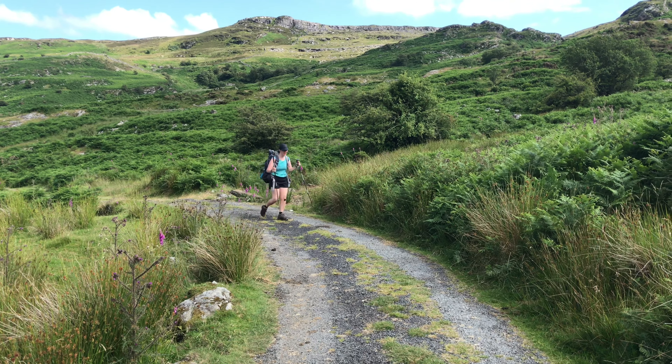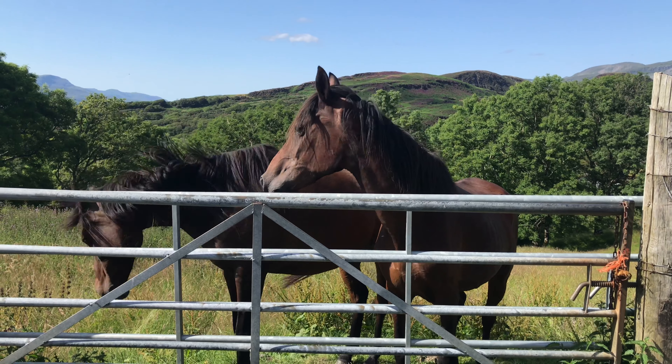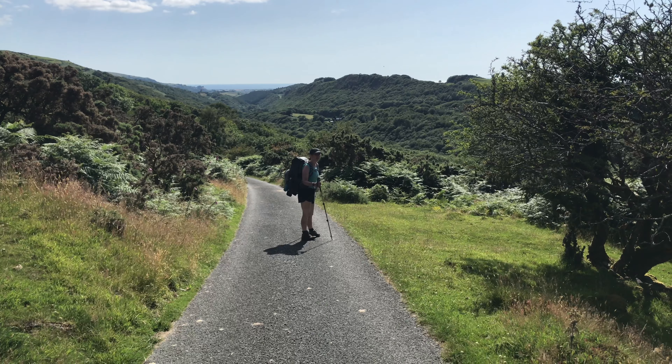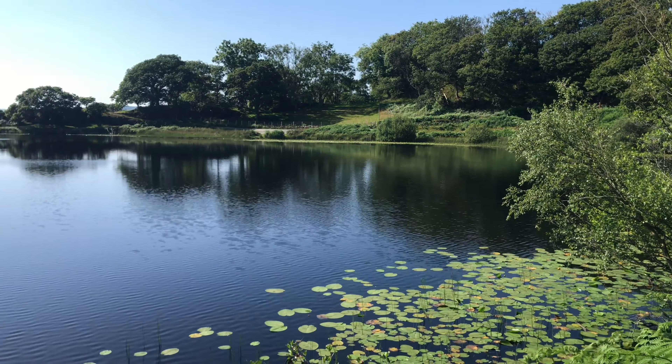Four miles to go to get into town. We had to take a little diversion because there was a barbed wire fence in the way, but we made it. We have the town of Penrhyn in sight, so we quickened the pace until we found this gorgeous spot and just had to take a quick break.